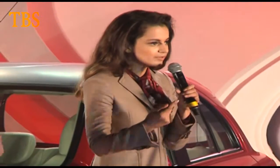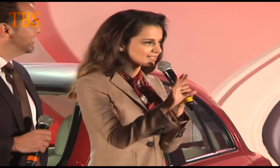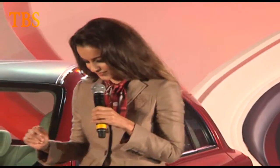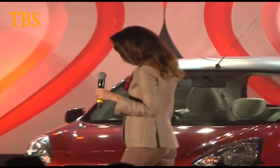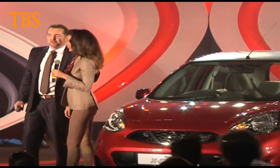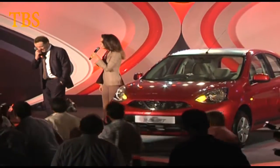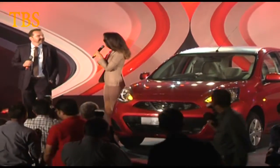After the interaction we'll do some solo pictures. Let's get done with the interaction first. Ladies and gentlemen, presenting to you the Nissan Micra X Shift — can we have a big hand for this one? Hi everyone, thank you Guillaume.